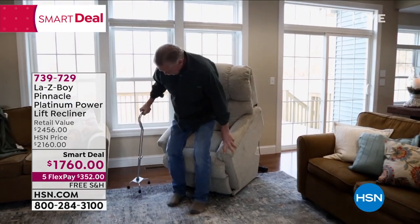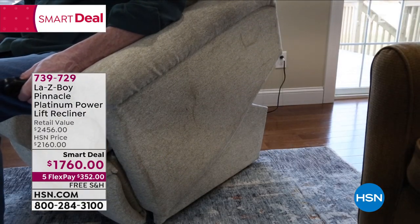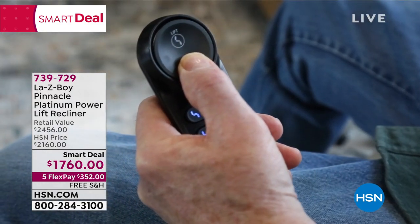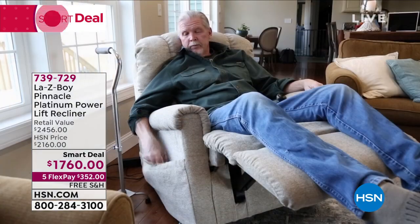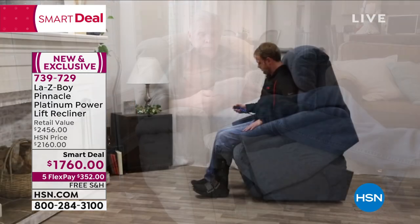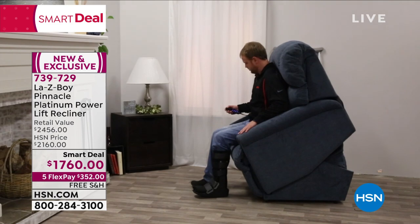If you or someone in your life needs that help standing up, or maybe you're just recovering from an injury or surgery and need that lift — not only that beautiful aesthetic design, but also that power to lift. This is feature packed. I'm so glad we have the full hour because we're going to go through all the wonderful features. For one, the iClean technology that is in the fabric, which is water resistant and stain resistant.